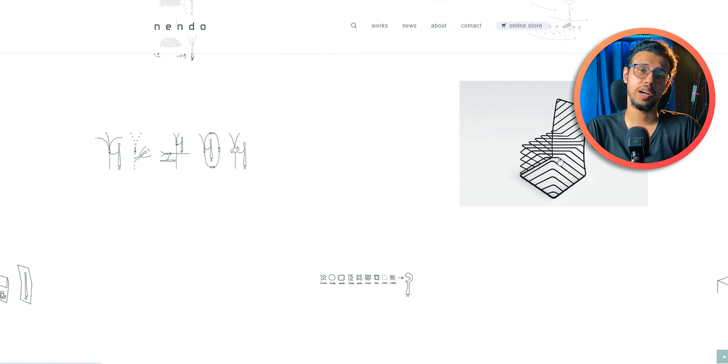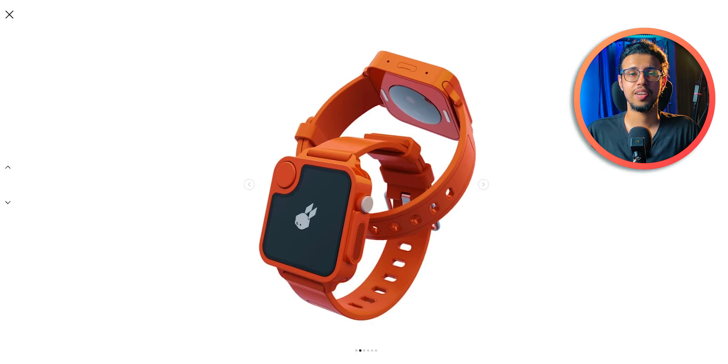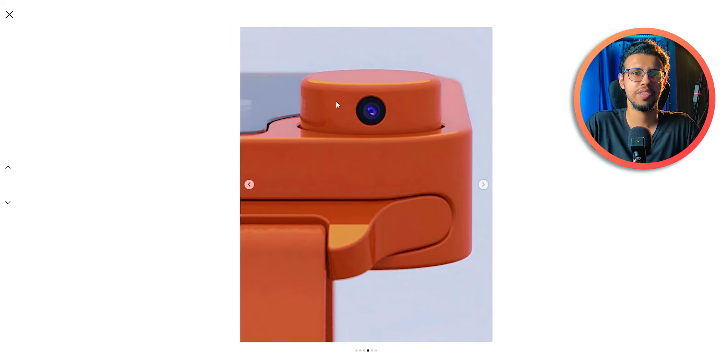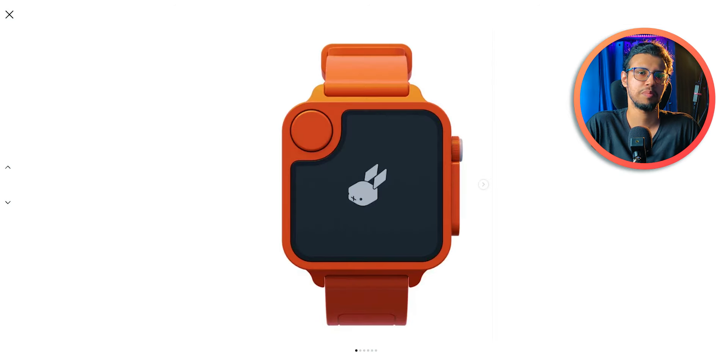You should check out Nendo Studios regardless — they make a lot of cool stuff with popular brands. Anyway, if any of these products actually came to market, would you buy any of them? In my case, I'd probably consider the Rabbit R1 smartwatch. I imagine it's the most logical thing, because at least theoretically you'd have the same AI companion on your wrist, so you don't even have to carry something in your pocket.